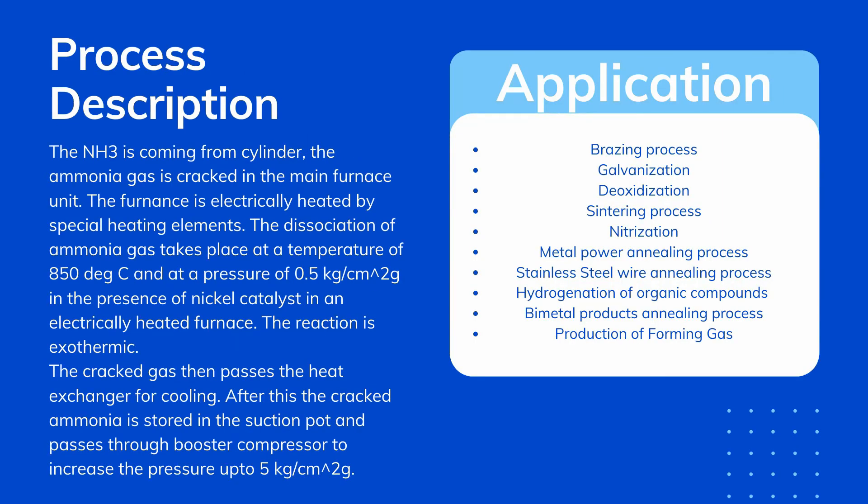Process Description. The ammonia is coming from a cylinder. The ammonia gas is cracked in the main furnace unit. The furnace is electrically heated by special heating elements.